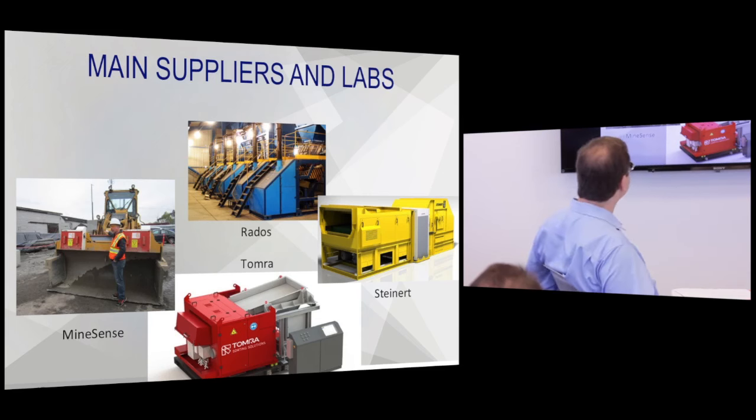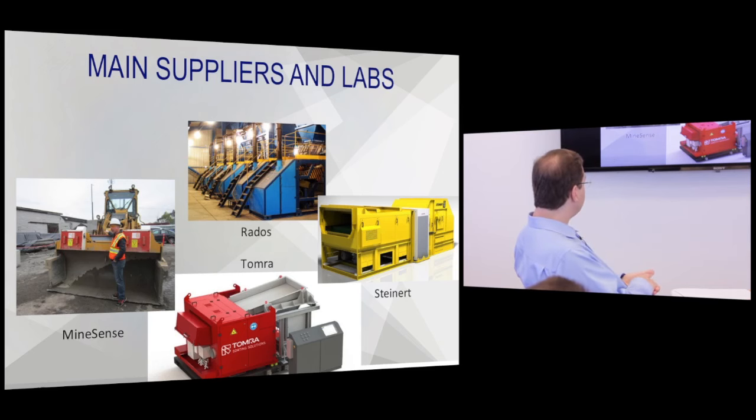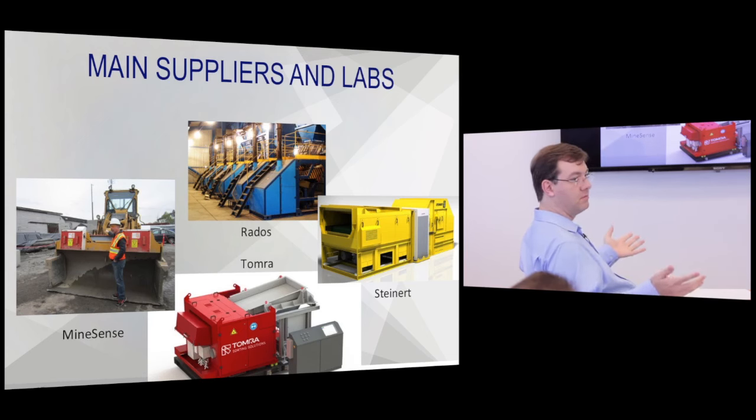These are some of the suppliers and labs we work with. Rados are the ones in Russia — very sensitive and very accurate machines. Steinert and Tomra make very large machines able to sort rock by rock. MindSense has the shovel. RedWave and various others handle conveyor belt diversion sorting. Being an engineering company, we can deal with all of them and pick which one is right for a specific deposit.